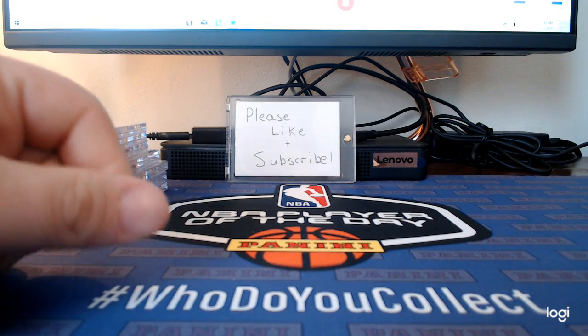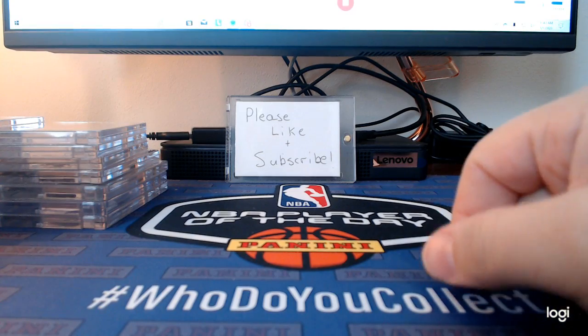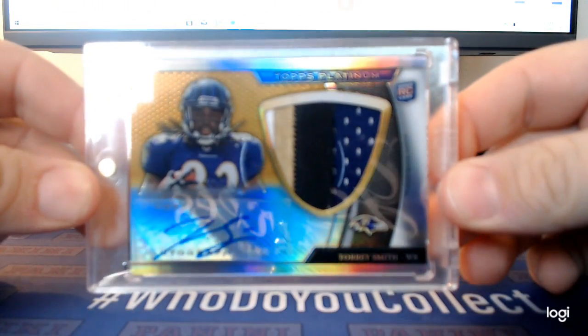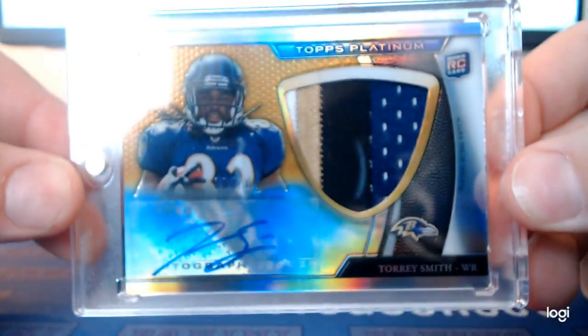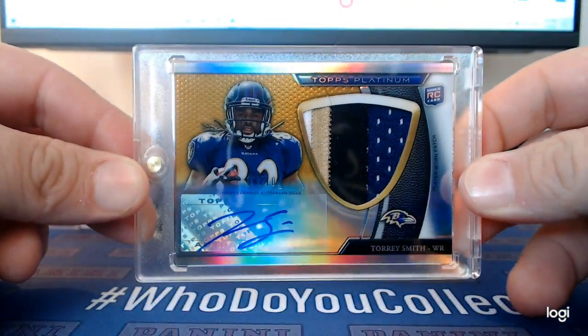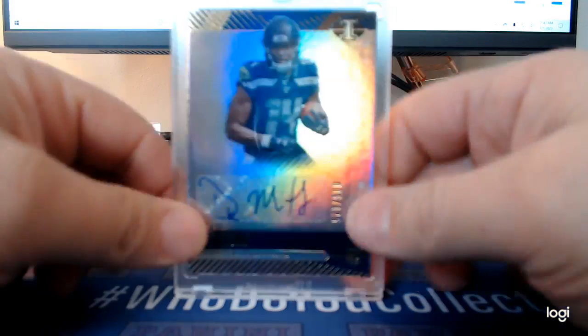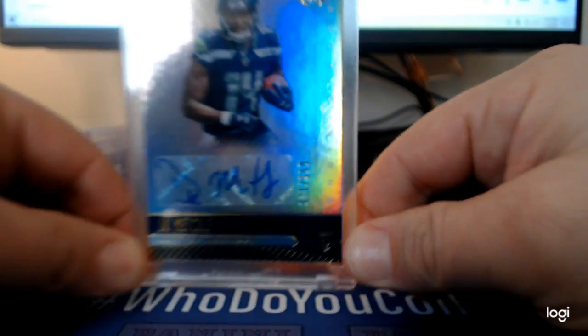Those are some of my favorite cards from my PC. These are some ones I pulled recently — most of them have appeared in my videos but I'll show them quick. That's a Torrey Smith out of Topps Platinum 2011, numbered out of 10. Six of ten. And a DK Metcalf rookie auto out of 2019 Illusions, numbered out of 125.